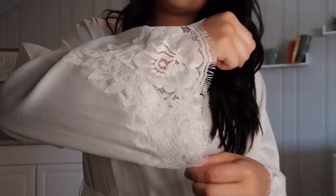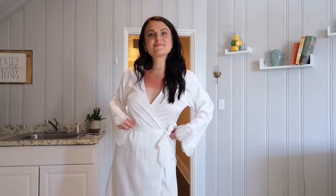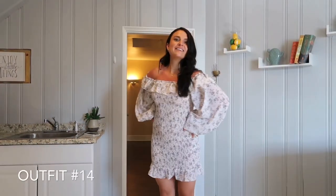I wanted a silky white bridal robe that I would have forever, and this is great quality — it is the Homebody Olivia satin robe.